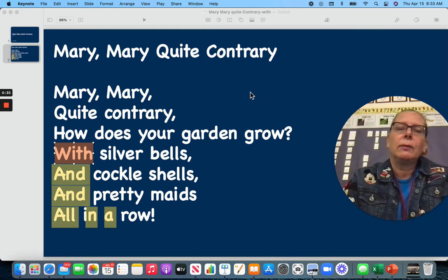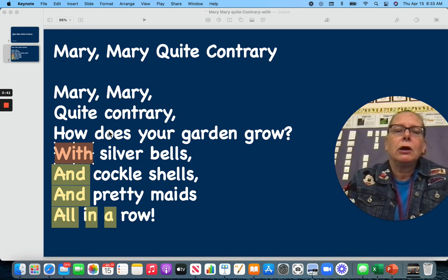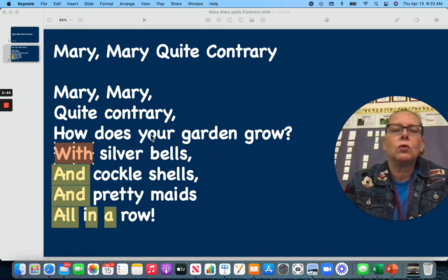Let us begin. Mary, Mary, Quite Contrary, how does your garden grow? With silver bells and cockle shells and pretty maids all in a row.